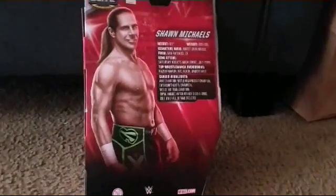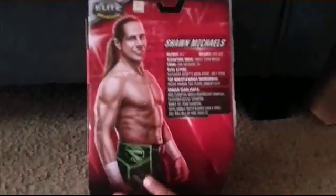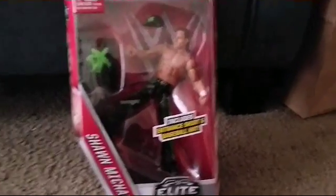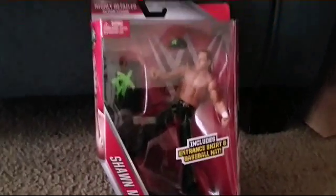This is the Walgreens exclusive Shawn Michaels. We're just gonna get a good look at the packaging right now, and that looks absolutely fantastic.